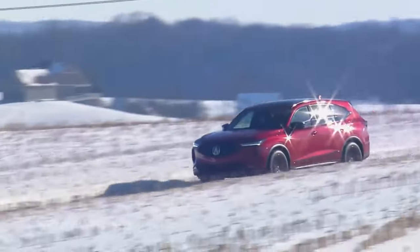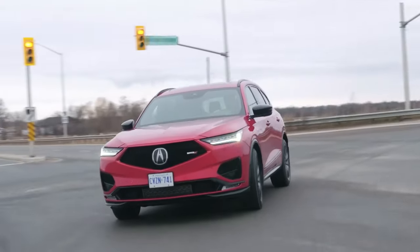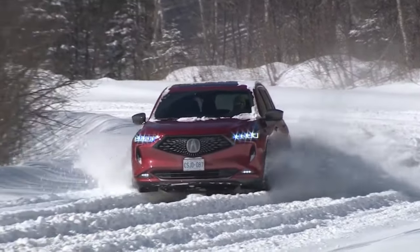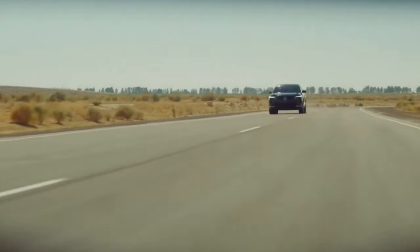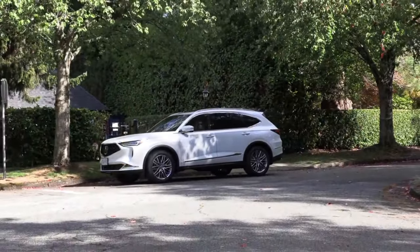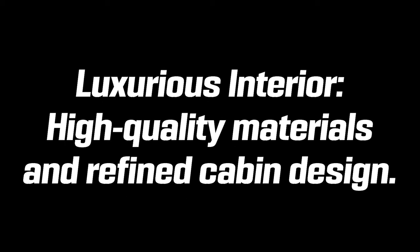With its Super Handling All-Wheel Drive, the Acura MDX takes the driving experience up a notch. This sophisticated system employs an advanced electro-hydraulic clutch pack, allowing torque distribution between the front and rear axles. It sends up to 70 percent of the power to the rear wheels, resulting in precision cornering. When faced with slippery surfaces, the system intelligently directs power to the wheels with the best grip, maximizing traction and minimizing the risk of skidding.